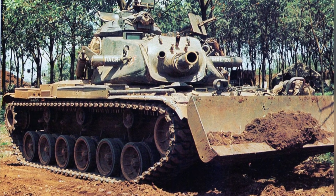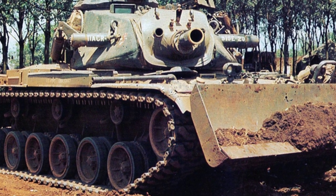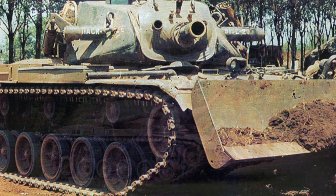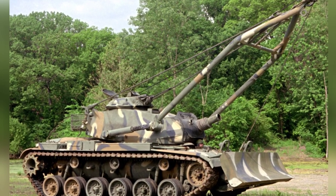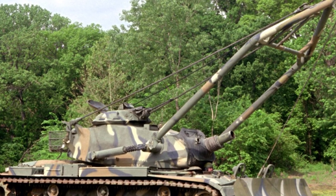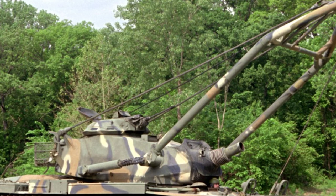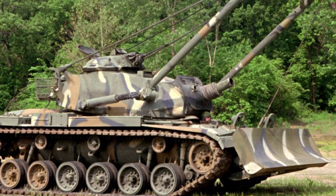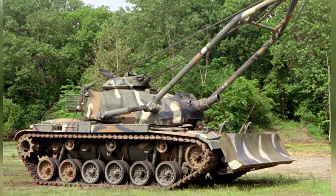Both the M728 and M728A1 were equipped with the same new turret, which was a modified turret from the M60A1 tank. The main gun was replaced with a British-designed M135 165-millimeter short-barreled gun, which could only fire 29-kilogram HESH shells with a maximum range of 2,400 meters. The shells were filled with 18 kilograms of C4, making it a powerful destructive weapon but not suitable for artillery duels. The vehicle could carry 30 rounds of ammunition.